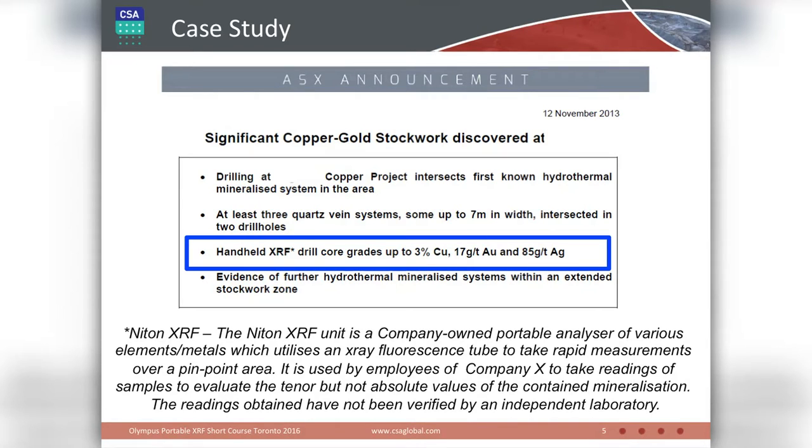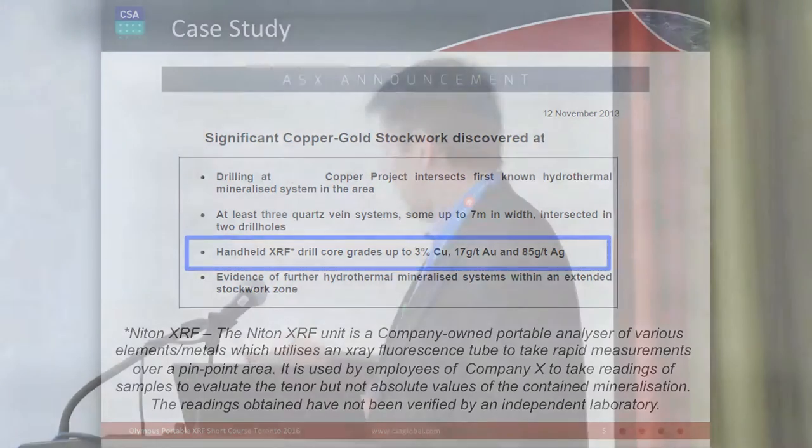The only thing they said about the XRF work was that they used a Niton, and then basically they disowned everything they presented. In November 2013, you could still operate under the old JORC guidelines — the JORC 2012 revisions didn't take full effect until the end of December 2013. So they were just sneaking in under the revisions to the code.